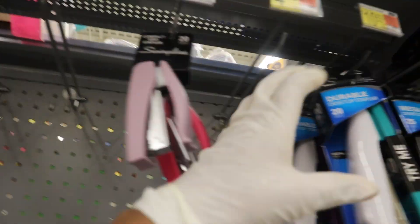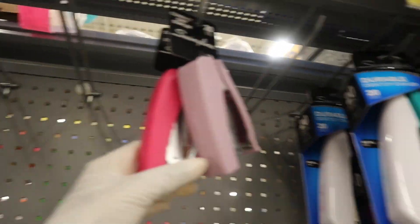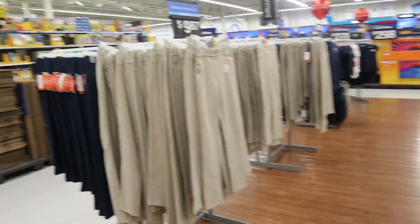They have staplers — that's cool. Mini staplers and normal staplers. Maybe I should get one, but this one is $7.53. I don't know. They have even tinier ones here for $1.47. The memories!